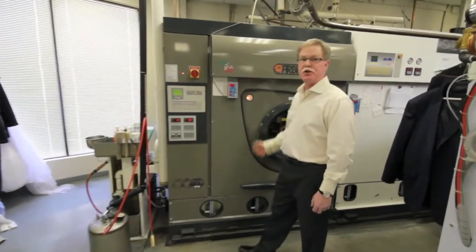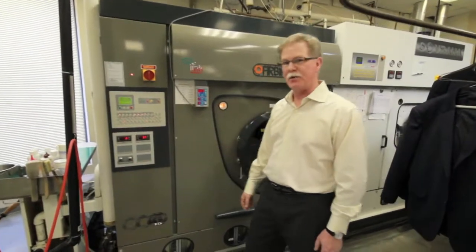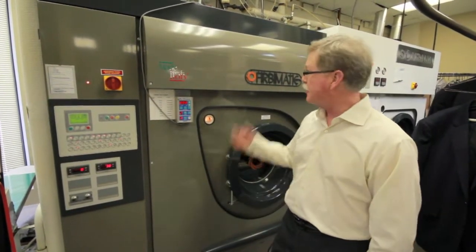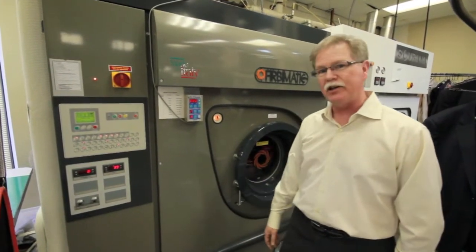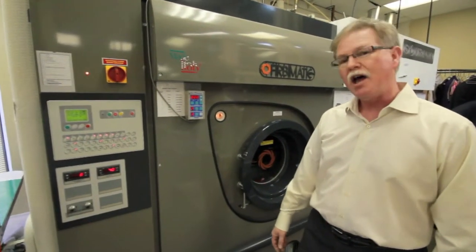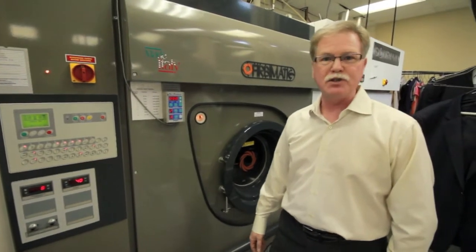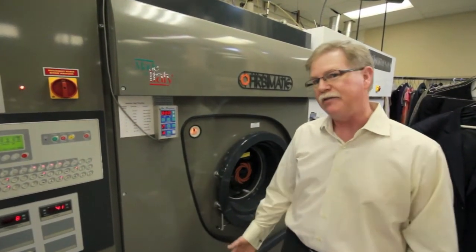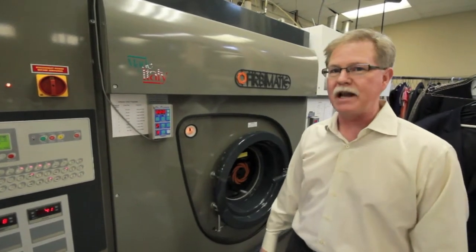This is one of our two dry cleaning machines. It's a fairly typical dry cleaning machine rated at 40 pounds of capacity. This particular brand is problematic, but there are many very good dry cleaning machines on the market. The vast majority of dry cleaning machines made in the world are made in Italy, and they've been handling that market for many, many years.